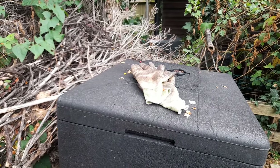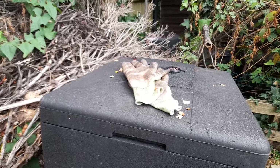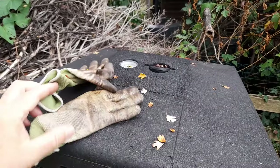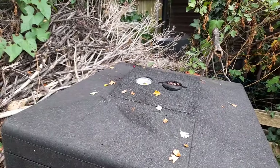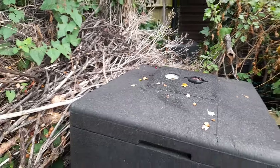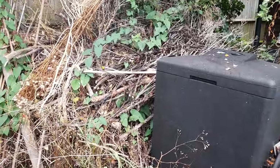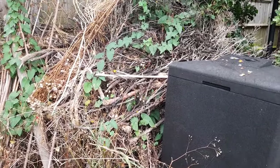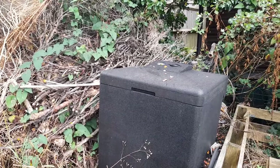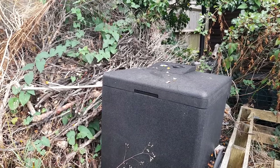Good day! The saga of my lost gloves has been solved. They are on top of my hot bin, and I now know why they are here. They are at the back of the plot, and when I was doing the turnips the other day, I was desperate for a wee — so I took my gloves off before I relieved myself.